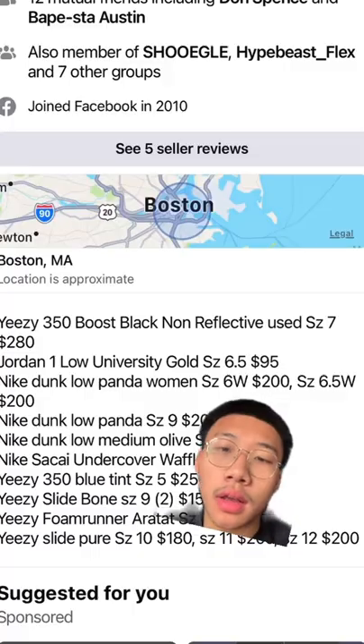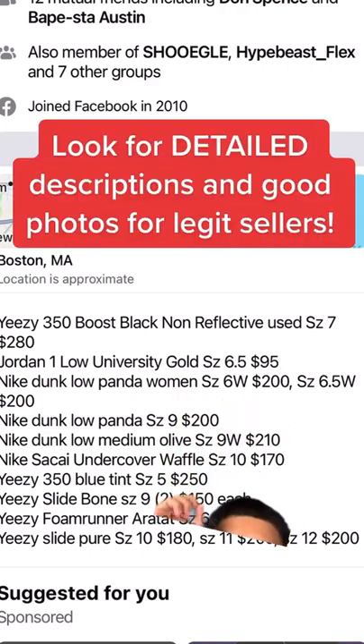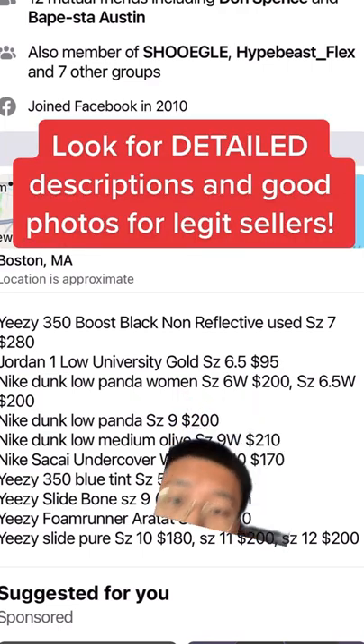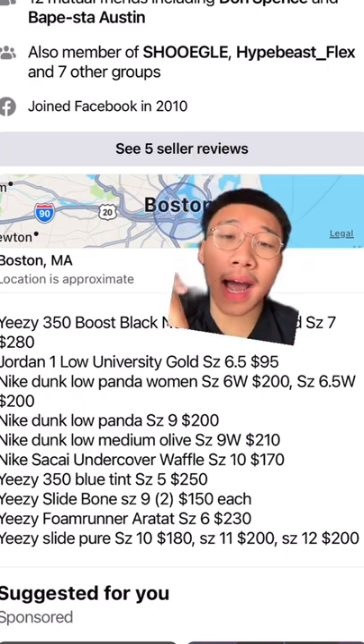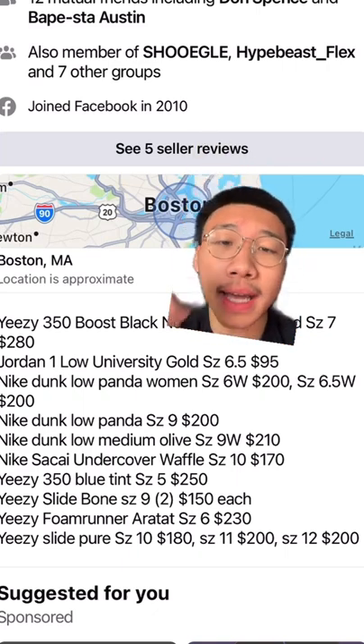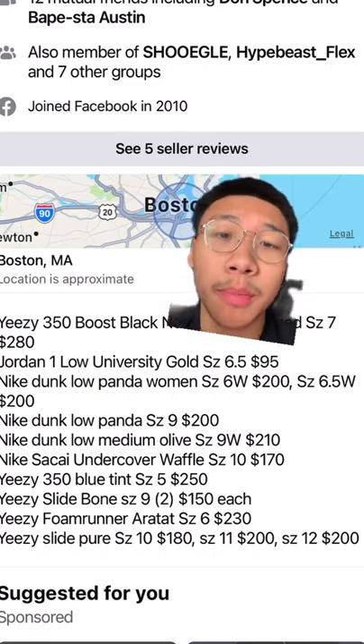Here we have a legit listing. He has a list of all the shoes available and all the prices as well, and also has seller reviews. He is also in a bunch of other sneaker groups that I am in, so I can ask people in those groups if he is a legit person.